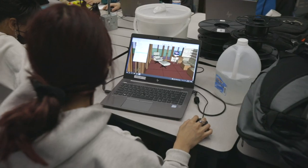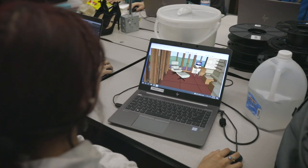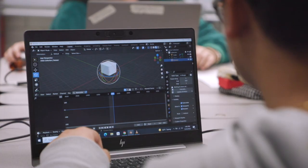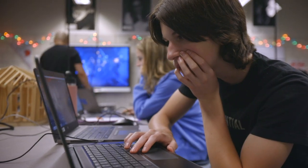If you love to draw and design, and you also love computers, why not combine those passions at Greater Lowell Technical High School in our Computer Aided Drafting Design Program?